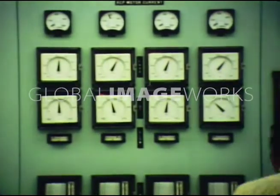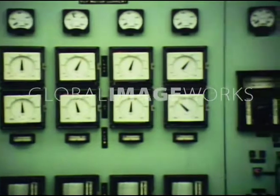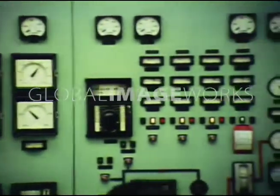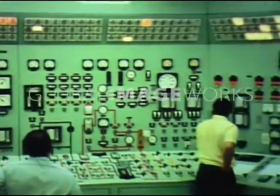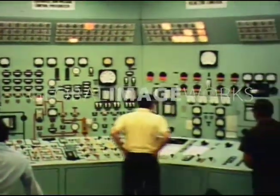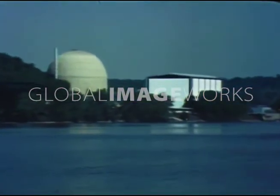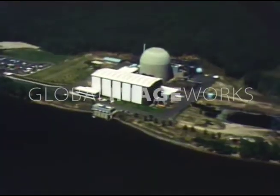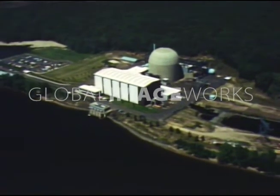The refueling of a nuclear power plant is a complex, exacting, time-consuming process. Each step must be carefully worked out in advance, then fitted into a prearranged timetable. The control room is the nerve center of such an activity. After nearly three years of successful commercial operation, during which it generated almost 9 billion kilowatt-hours of electricity, the Connecticut Yankee Nuclear Power Plant, located at Haddam Neck on the Connecticut River, is about to be shut down for its first refueling.